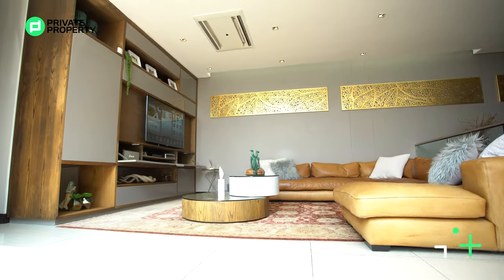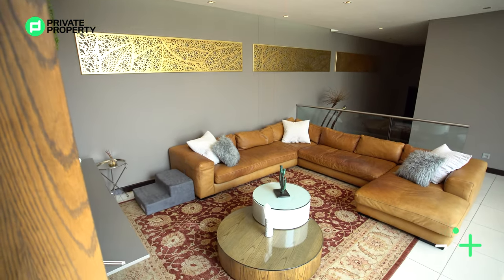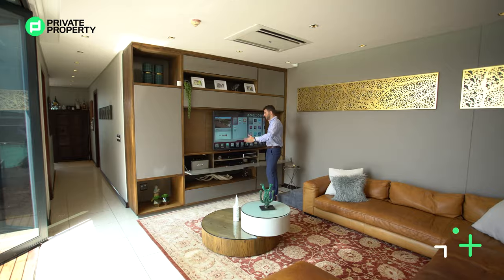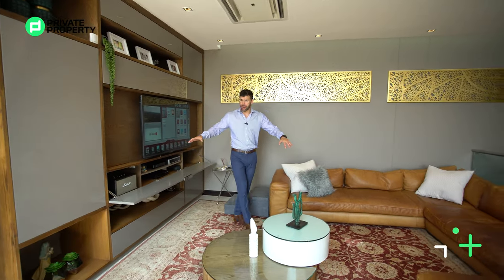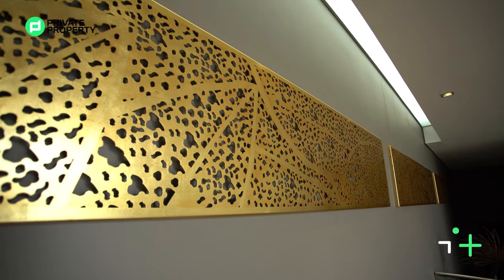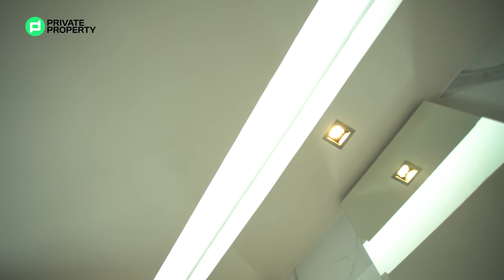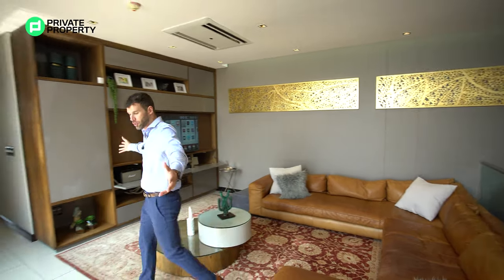We've got your lounge area right here — it is ultra cool. Obviously fed by the aircon, plenty of down lighting, lots of space. We've got this U-shaped couch that fits in here absolutely no problem, a built-in wall unit, and a really nice 55-inch TV. I like how it's been done. This area rug fills it out and makes it homely. We've also got some decorations on the wall, and a skylight — skylights are a feature throughout the house.